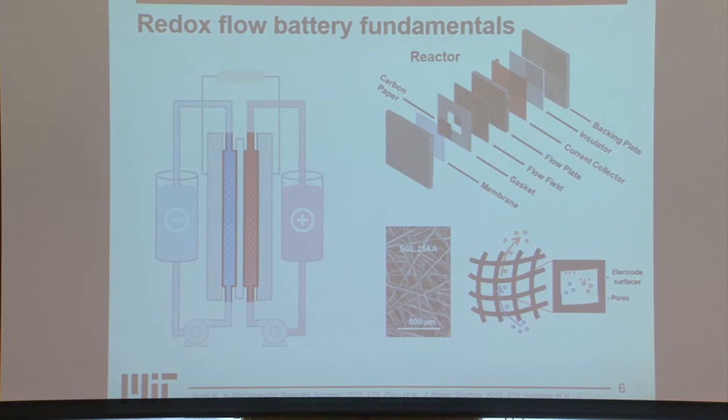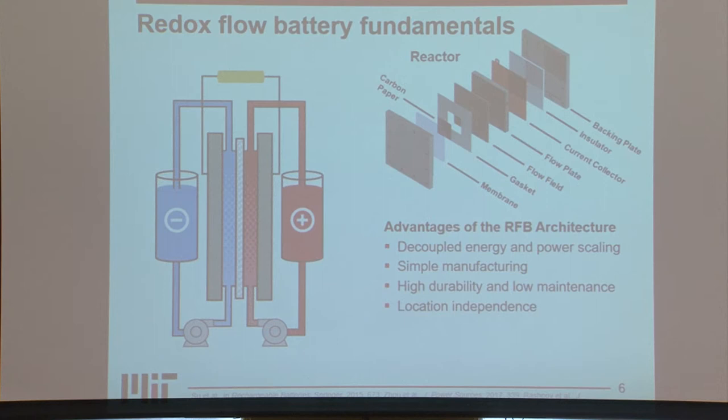There are several advantages of this architecture: the decoupled energy and power scaling I mentioned; they're also fairly simple to manufacture and highly durable; they have low maintenance because the electrolyte and reactor are stored separately, making it easy to do maintenance on the reactor; and they're locationally independent, as opposed to pumped hydro.